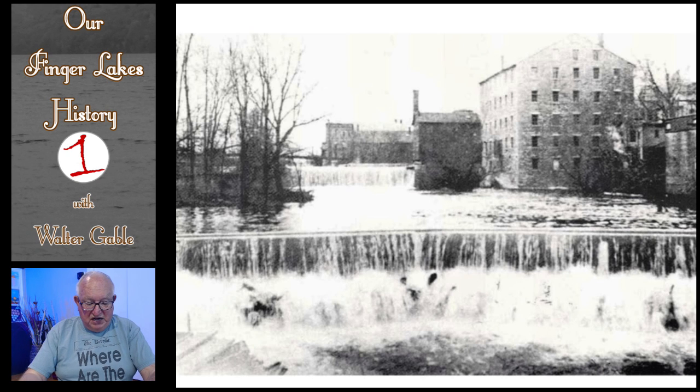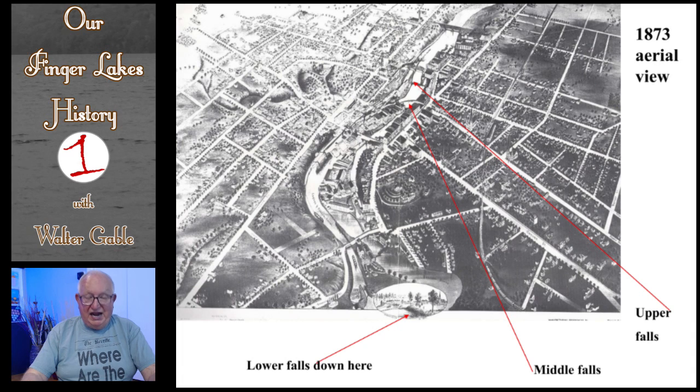This is an 1873 aerial view of the Seneca River and Canal in Seneca Falls. You will note the location of the Upper Falls and the Middle Falls. You will also note that there are islands in the Seneca River — islands that became known as the Flats. On the Flats were located many industries making use of the water power from the man-made waterfalls and the canal locks.